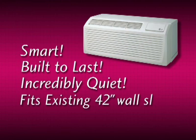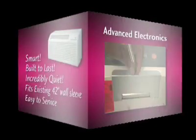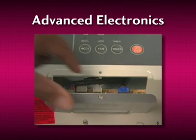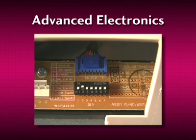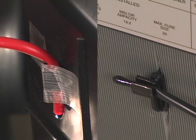It fits into almost any existing 42-inch wall sleeve and it's easy to service. LG's PTAC has electronic controls that make it one of the most versatile and innovative units on the market. Twice the number of temperature sensors than the most common PTAC unit results in unparalleled control and superior efficiency.